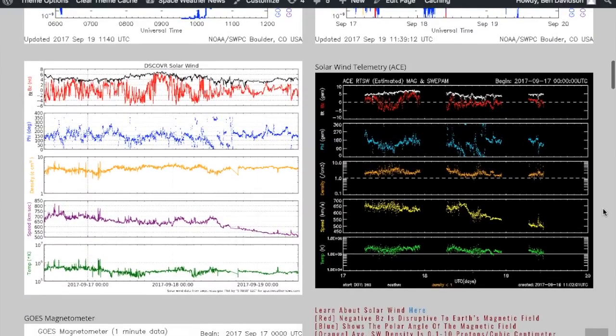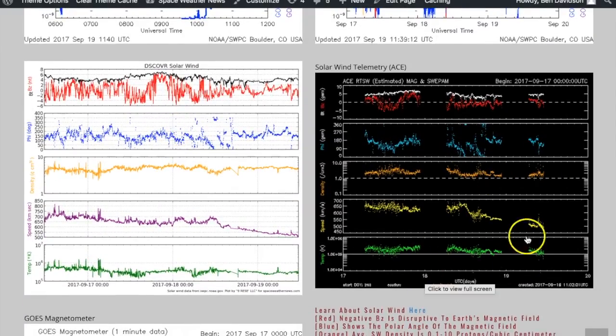Next we're going to look at solar wind — we have ACE and Discover. These ACE data breaks are because one of the ground stations is now dedicated to following Discover, and as we follow Discover here, it does appear that solar wind speed — the purple — is on its way down.